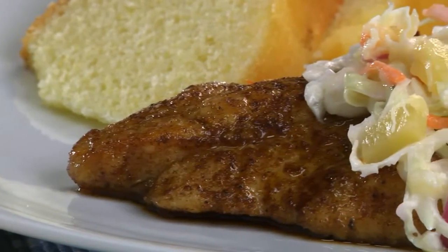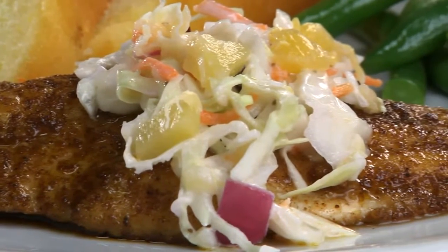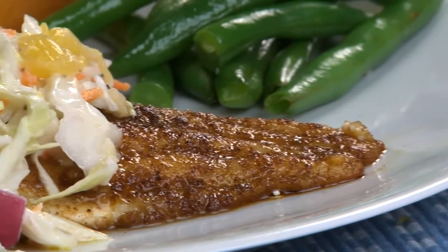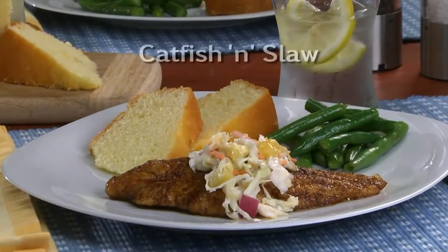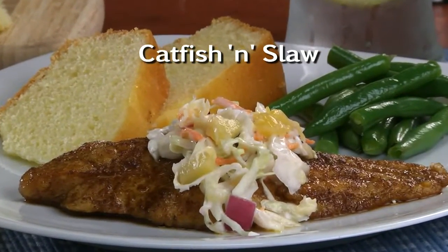That's when I realized that catfish wasn't only for frying. So we came up with a new dish that highlights its versatility — U.S. farm-raised catfish coated with a flavor-packed island seasoning and seared in a skillet, finished off with a homemade tropical coleslaw. The recipe for our catfish and slaw is online now, so you can bring the taste of the South into your kitchen.